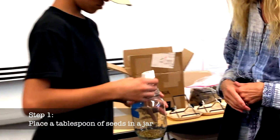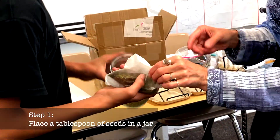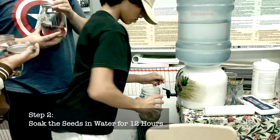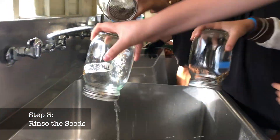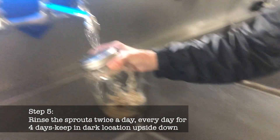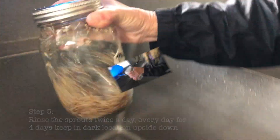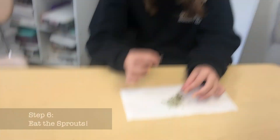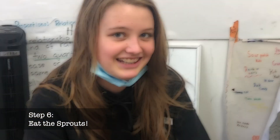Step one: place a tablespoon of seeds in a jar. Step two: soak the seeds in water for 12 hours. Step three: rinse the seeds. Step four: place the jar in a dark location upside down to drain the water. Step five: rinse the sprouts twice a day every day for four days, then expose the sprouts to sunlight to turn green. Step six: eat the sprouts.